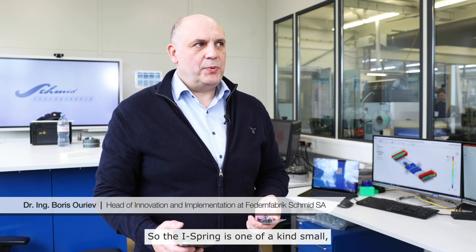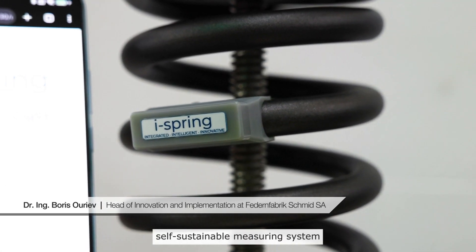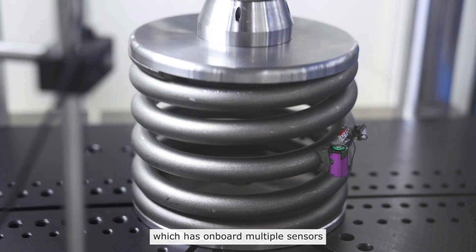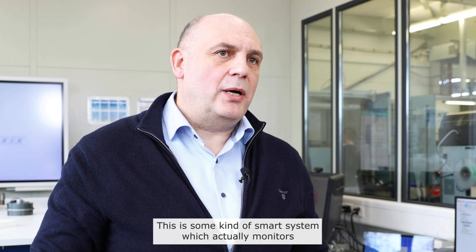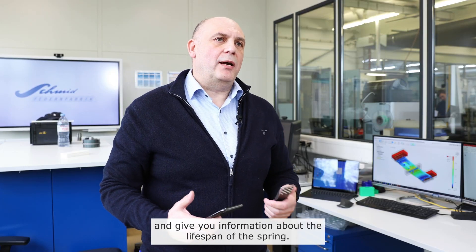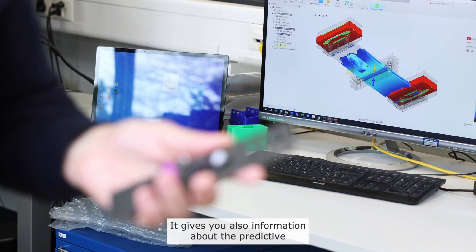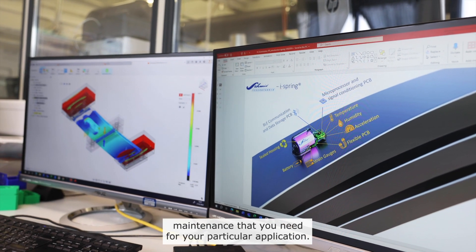The iSpring is a one-of-a-kind, small, self-sustainable measuring system which has on board multiple sensors to monitor your springs. It is a smart system which actually monitors the condition of the spring and gives you information about the lifespan of the spring. It also gives you information about the predictive maintenance needed for your particular application.